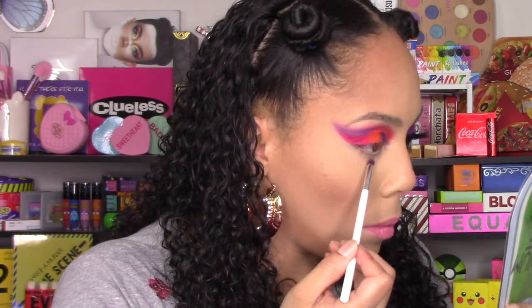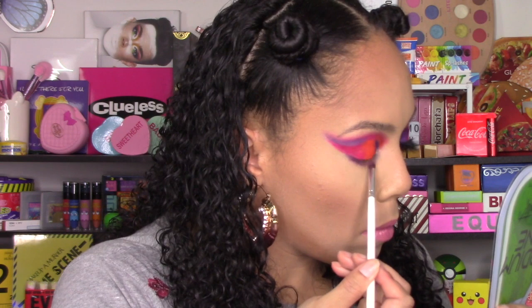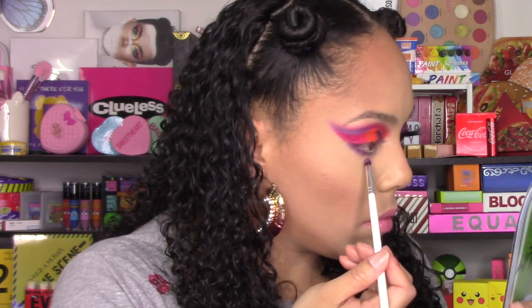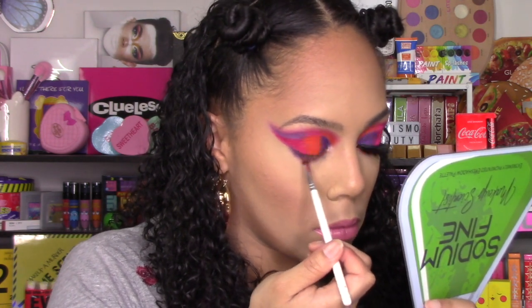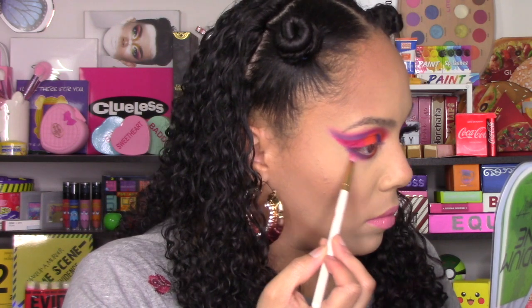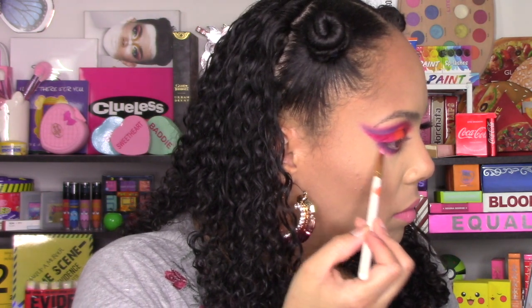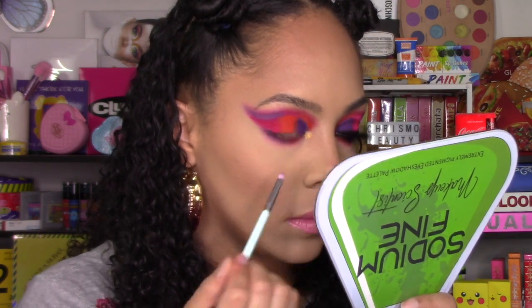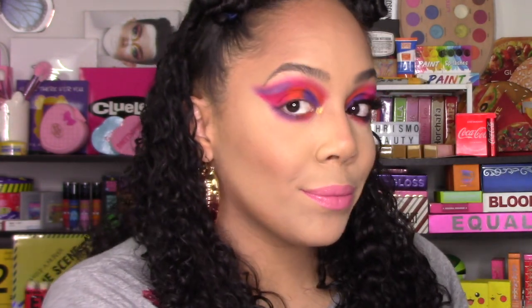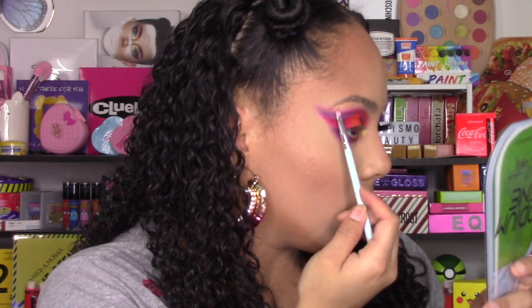For my lower lash line I went in with the JH39 brush and took Atom Bomb — that purple — running it from the outer corner of my eye down past the middle. After that I went back in with the orange matte for the rest of the lower lash line. Then with my M507 brush I went back into the pink and ran it under both shadows just to soften that line. Next I took the gold shimmer AU right in the center using the tiny Sugary Cosmetics brush, used it dry — no wetting — and it just pops right out, absolutely stunning. I also put a little on my brow bone to give it some shine.